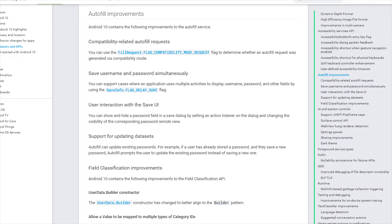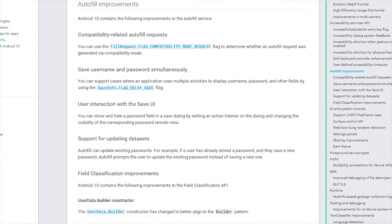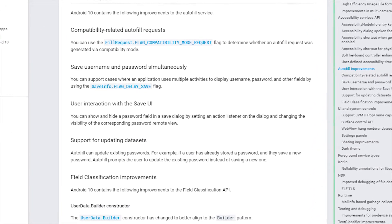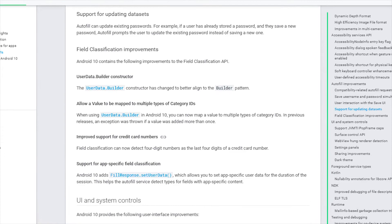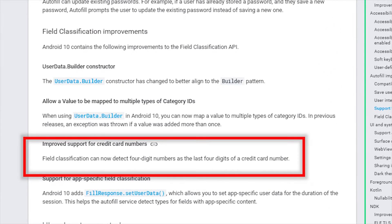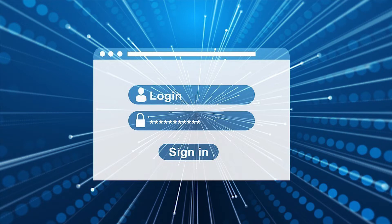We also have Autofill. Having your phone automatically type out your information is very useful. Google is giving Android 10 the ability to make it work with a wider variety of methods that apps and sites can use to ask you for your password. It will also recognize when you enter the last digits of your card number and save them. And when you update a password, Android 10 will be smart enough to update the relevant entry rather than saving a fresh one and leaving you confused as to which one is correct.